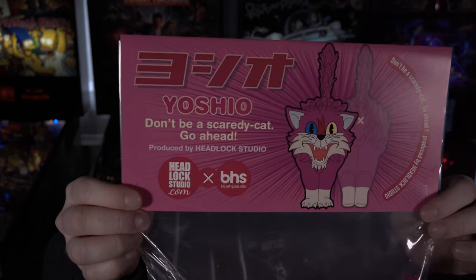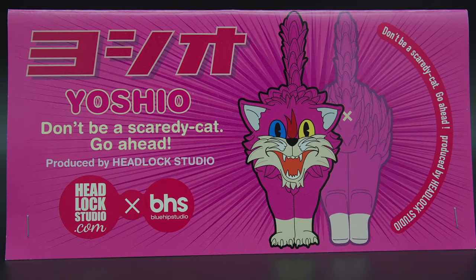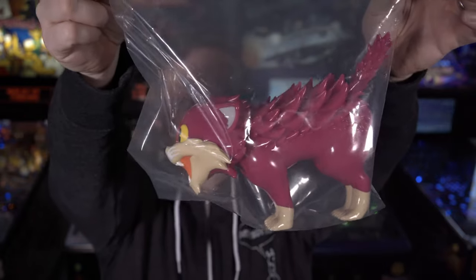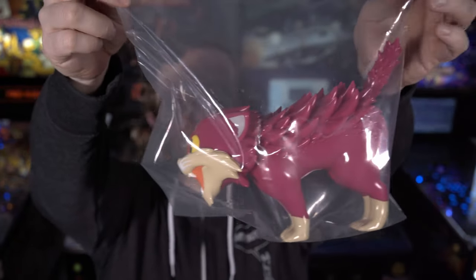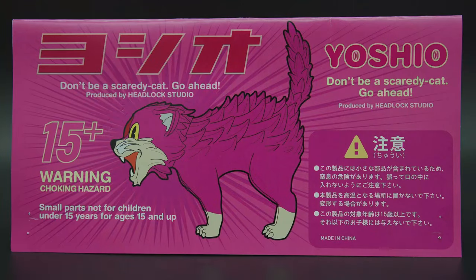Anytime I can score a Headlock Studios piece it is a good day, and thanks to Creature Bazaar from their pop shop live store, today is one of those days. It is the pink exclusive Yoshio scaredy cat from Headlock Studios and this one is bigger than I expected it to be. Check out that header — beautiful, beautiful bag. 'Don't be a scaredy cat,' go ahead. I'm very excited to open this up.